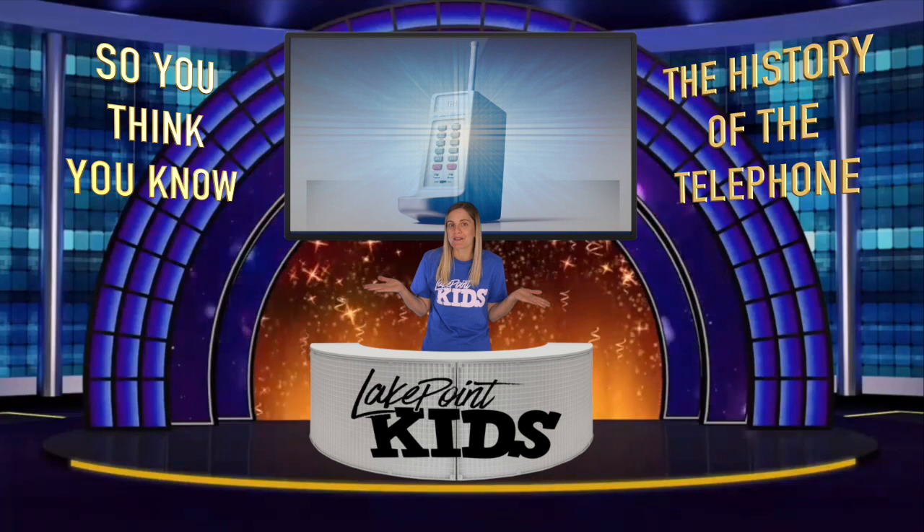I'm glad people kept improving on the phone and making it what it is today. And who knows what the phone will be like in the future. Phones have changed a lot over the years, but the main purpose of the phone hasn't. The main goal of a phone is to help people stay connected. But you know what else helps people stay connected to each other? It's not an object you can hold in your hand.